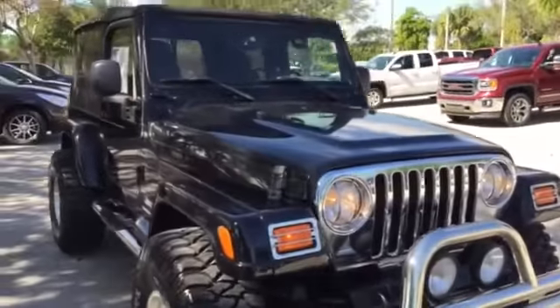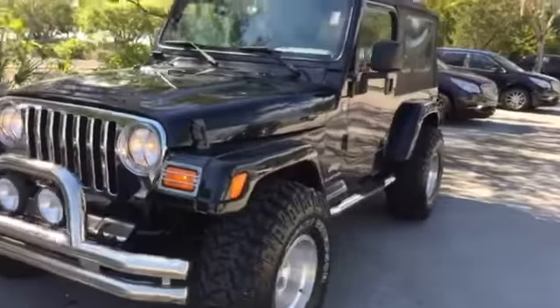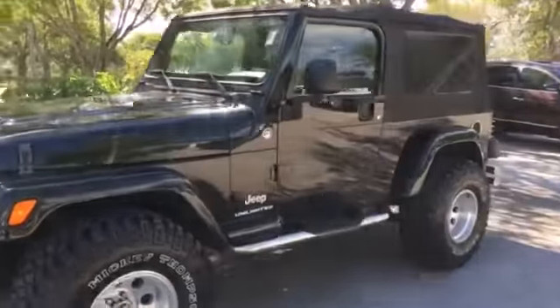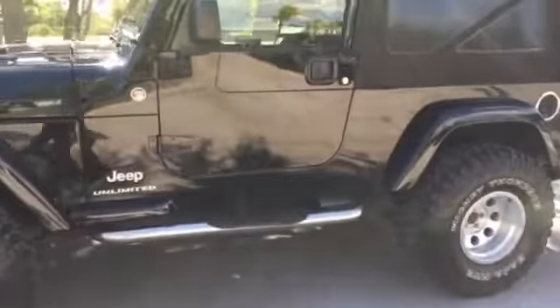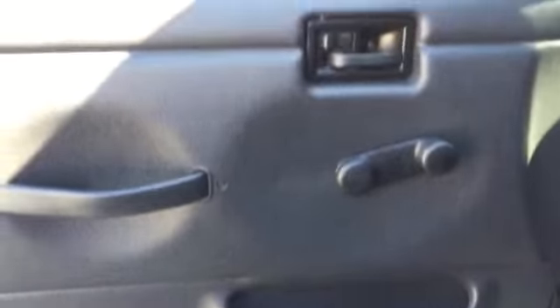Beautiful shape. She was my customer — I sold her a brand new Acadia. She's an older lady in her 50s. Giving you a shot of the inside from the front driver's perspective — very clean. Nine years old, you want an older Jeep, here it is for you.